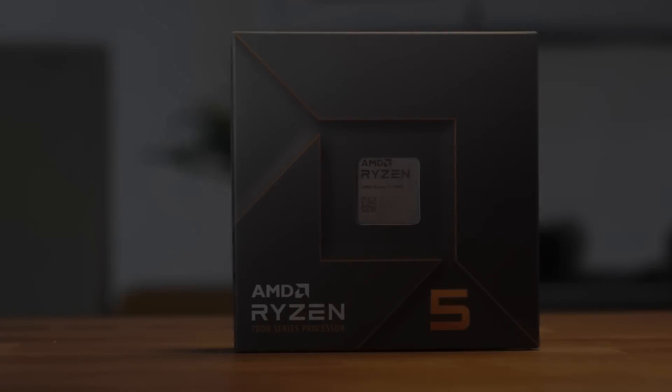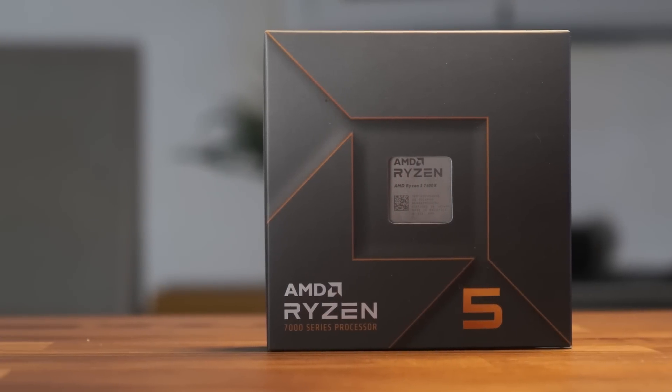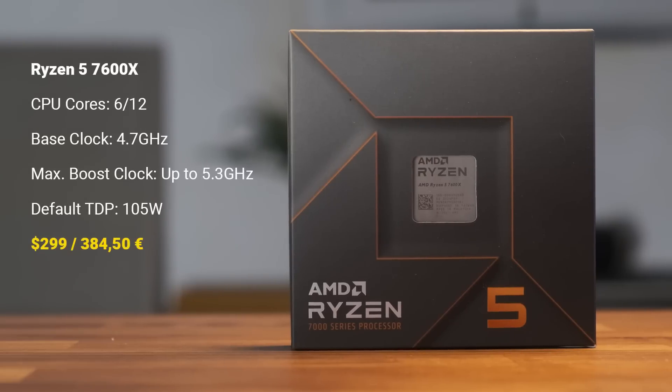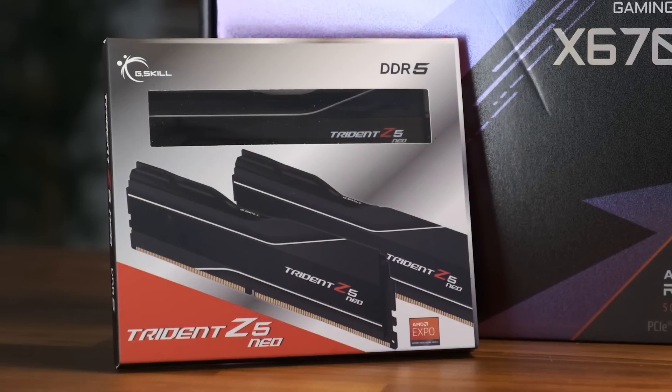So based on what we've just seen, would I recommend the 7600X? While the chip itself is very competent, and AMD should be congratulated on achieving these clocks and IPC increases — it's no doubt a massive improvement over Zen 3 — coming in at $299, I feel that the platform cost at the moment is too high to justify the investment.